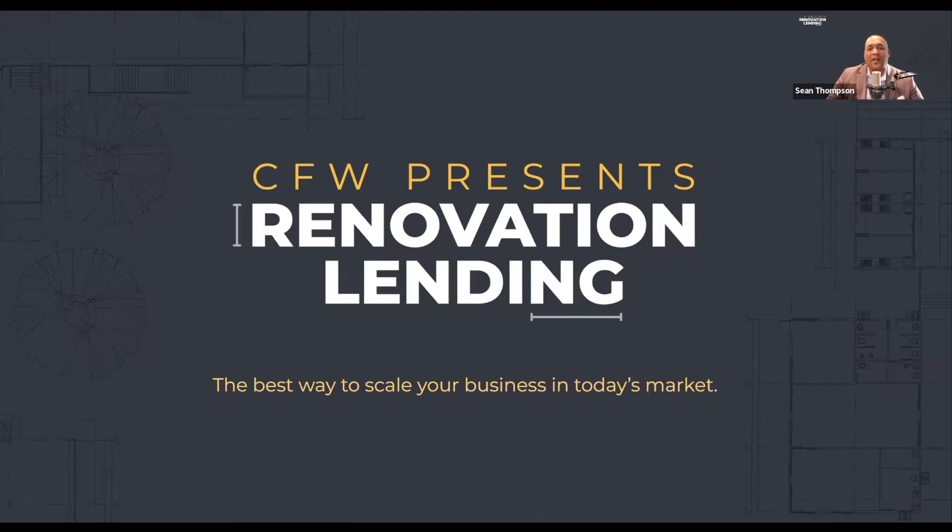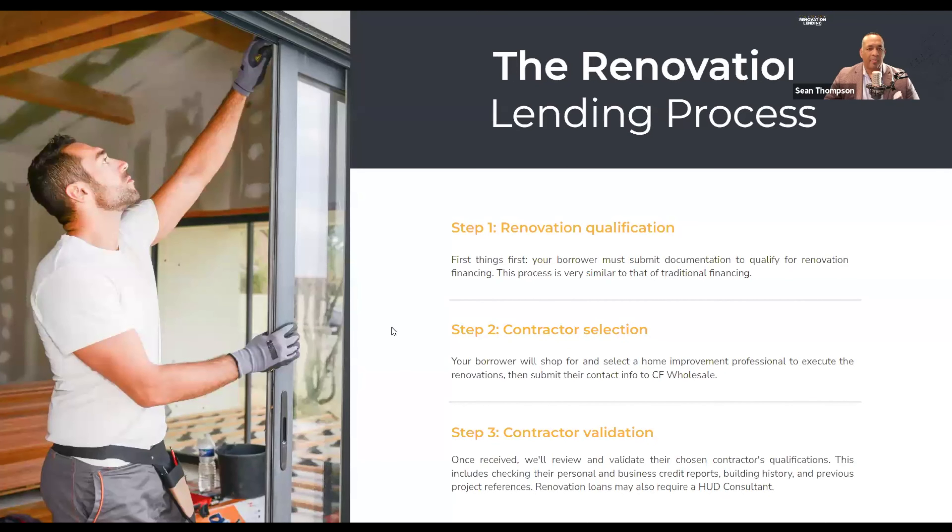What I want you to take away from today's session is no matter which one of those types of originators you are, this system is designed to help you safely navigate you and your borrower through renovation financing here with us at Cardinal Financial Wholesale with little or no additional reno-related effort from you. We're going to get a look under the hood and talk a little bit about our process.